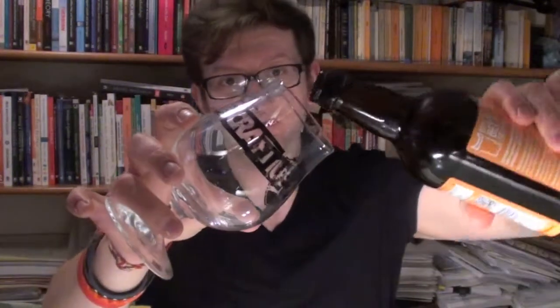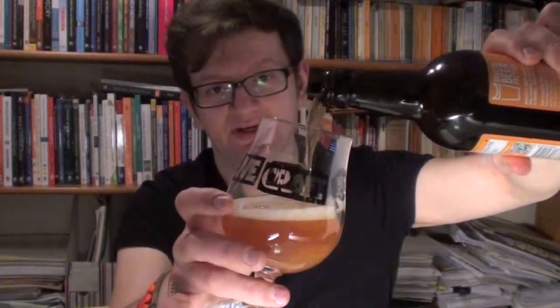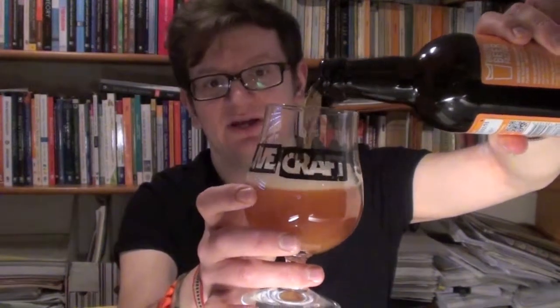So let's crack this little fellow open and see what we have. Pour it on out. It's bottle conditioned, I believe, so there might be some yeast floating around — that's perfectly alright by my books. Should mean the flavour is encapsulating it quite well.